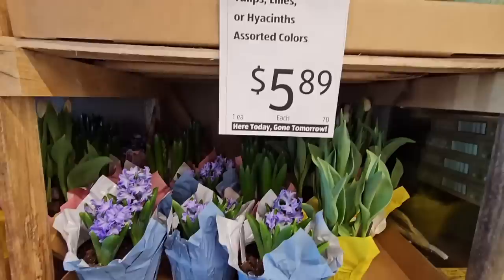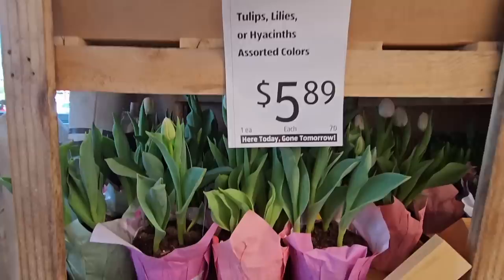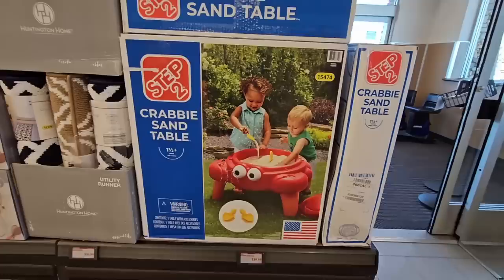The hyacinths — one of my favorites — are $5.89. Tulips, the lilies, and so a lot of great flowers. These are not tiny; they're really good size. $5.89, great for yourself or for a gift and really lovely. You can see they're still closed, so they will open up in a couple of days, which will be perfect.